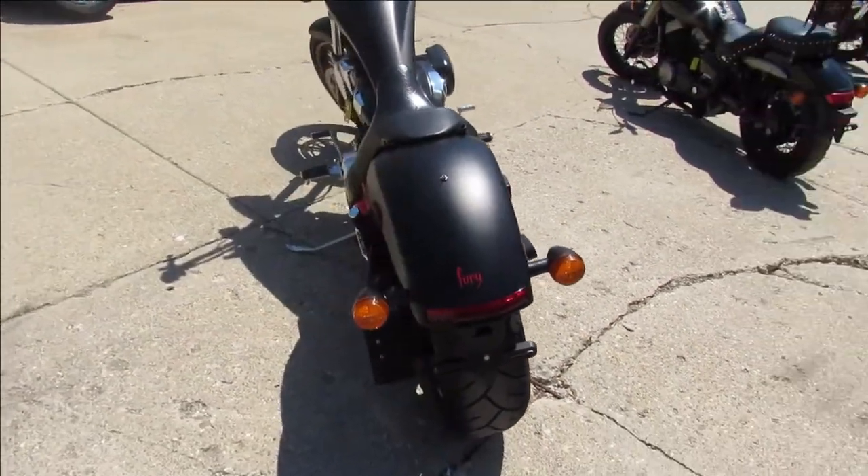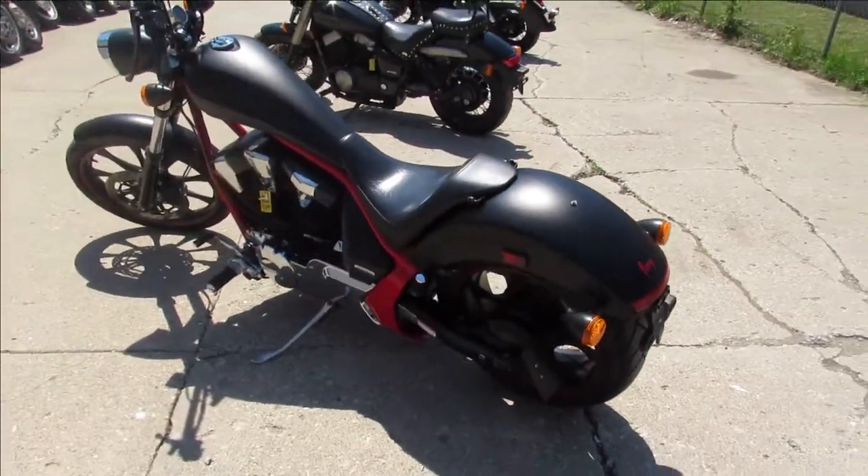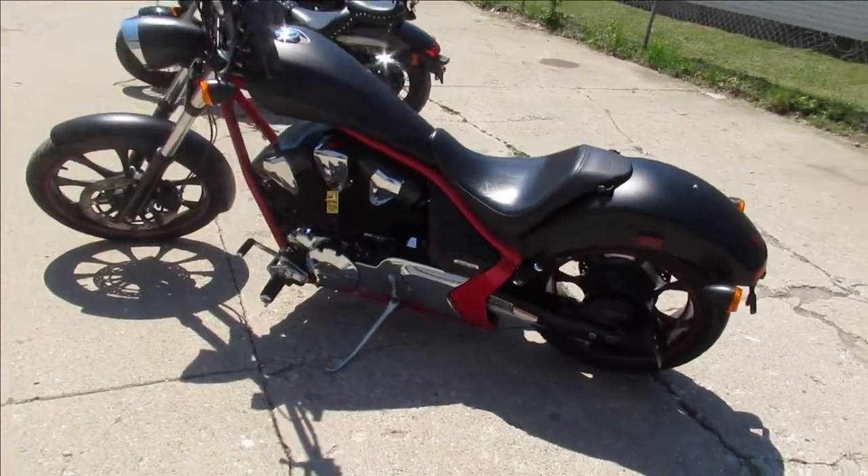This one is a 2012 Honda Fury, a good-looking bike, comes in matte black — this thing's going to turn heads.